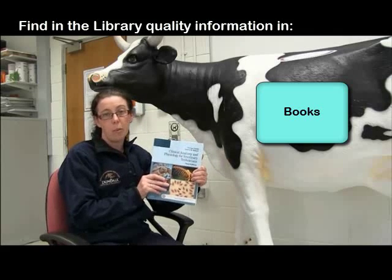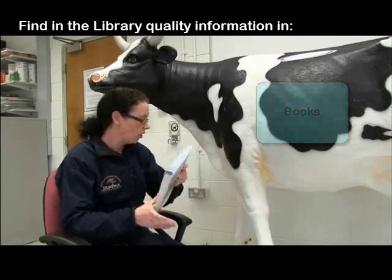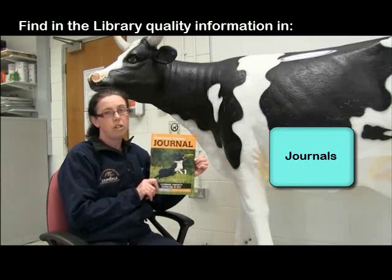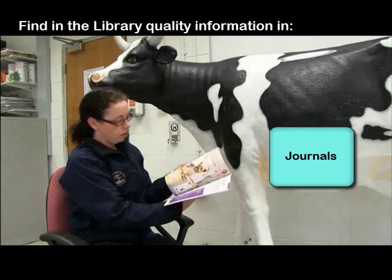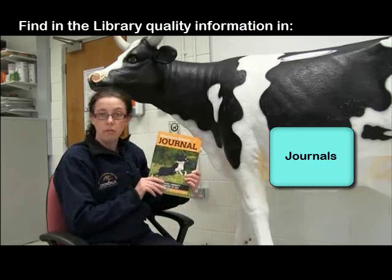It's going to contain good quality information that's going to be reliable and accurate. So if you use something like that for your topic, you'll have good quality material to base your work on. Other options in the library — you'll also find lots of journals. Scientific publishers every month or every three months will publish paper journals that have articles looking at new and current research on whatever topic you're researching.